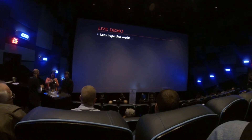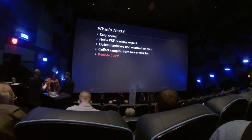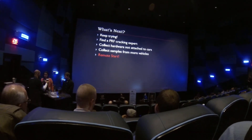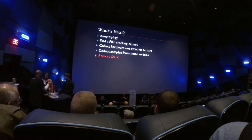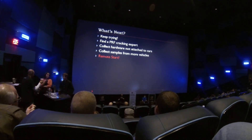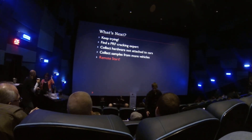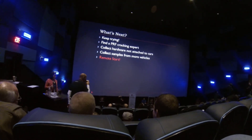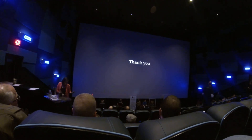So, next for me: I'm going to keep attacking this thing. This is where I was two nights ago before I started working on the presentation. The next step is to find somebody who actually knows what they're doing when it comes to cracking PRFs, and this thing will be broken by the end of the week now that we've talked about it in public. I'm going to try to find hardware not attached to whoever's car I'm doing this to, in case there's brute-force mitigation. Also I'd like more samples. And remote start is the next target.